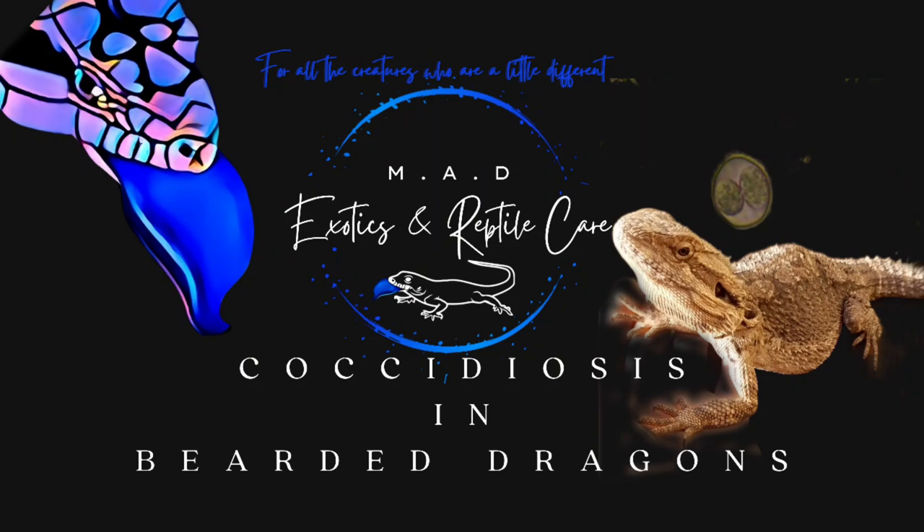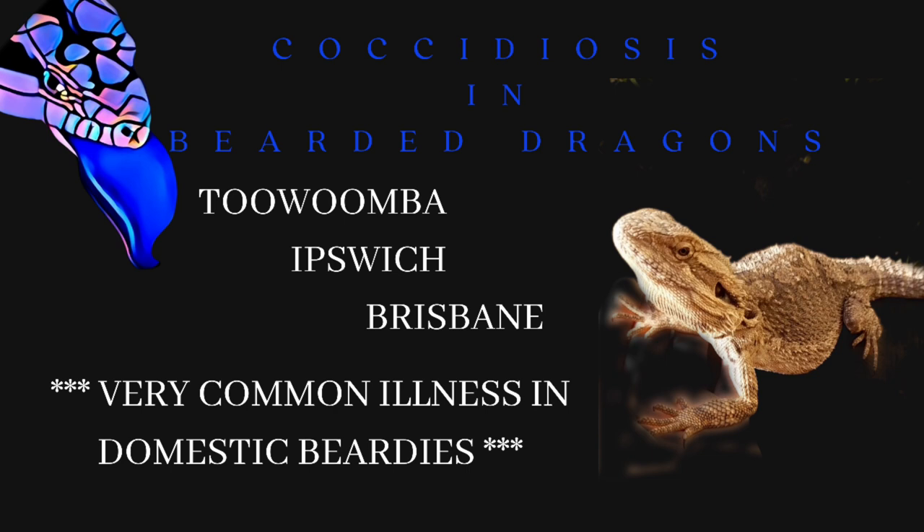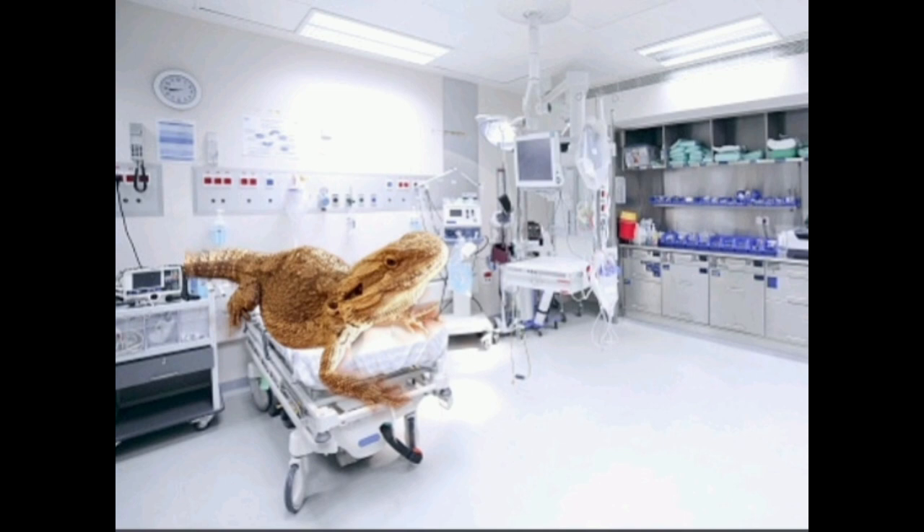Hi guys, it's Mel from Mad Exotics and Reptile Care here. Today I'm going to be having a chat to you guys about Coccidiosis and Crypto. We have actually noticed a spike in cases around Toowoomba, Ipswich, even Brisbane at the moment, so it's a good time to have a bit of a chat about what it is, how it spreads, and how you can prevent it and treat it.